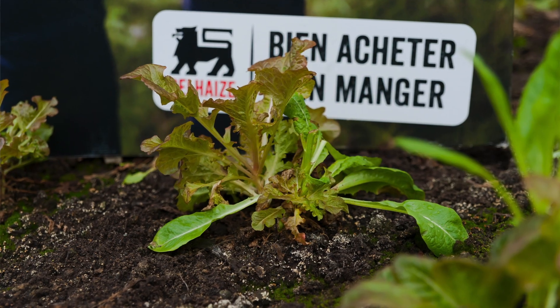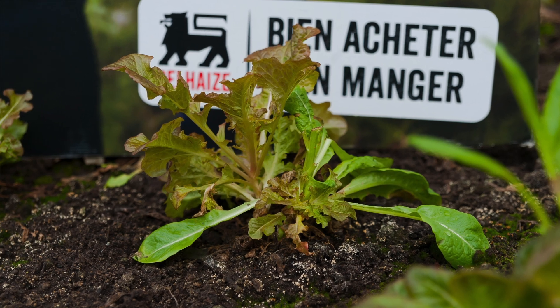The idea was to shorten the chain. We're cultivating products here in this greenhouse and also outside, which are later sold in the supermarket below. To my knowledge, this is quite a unique idea — it's the first greenhouse in Europe on top of a supermarket. So it's quite a new concept.